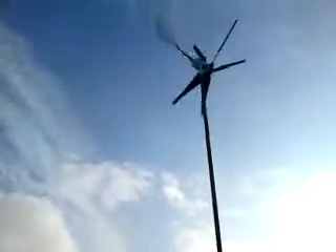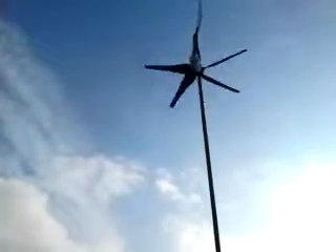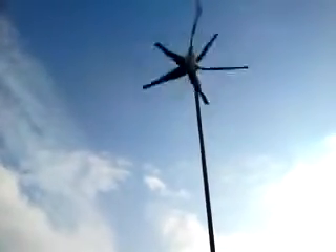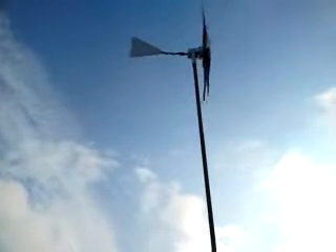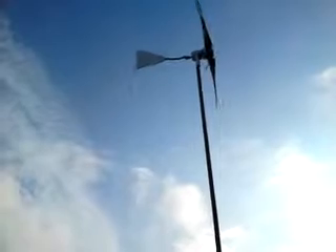I purchased this off eBay for £650, just before they went up to £850. I thought the £200 increase was a touch on the strong side, so I didn't really have the money but I had to find it.